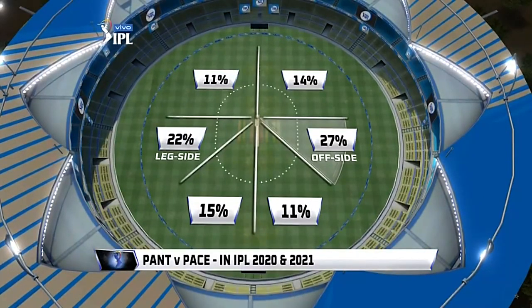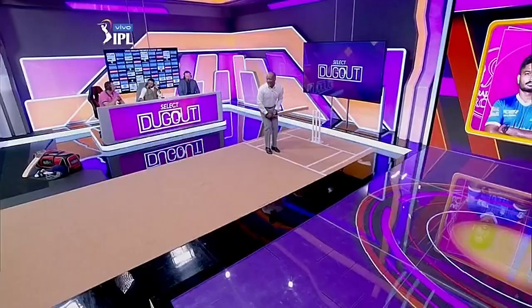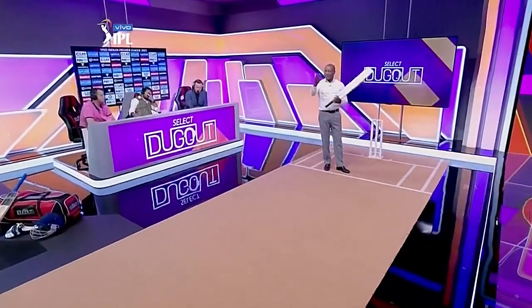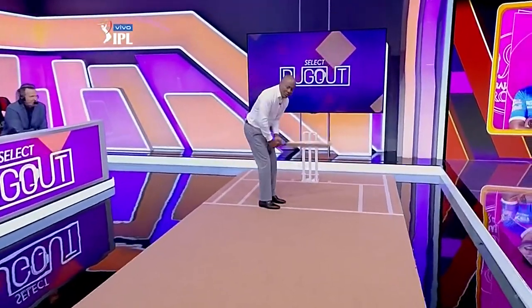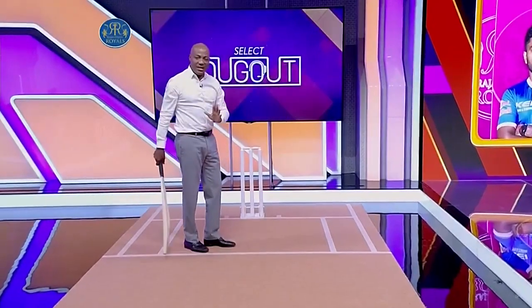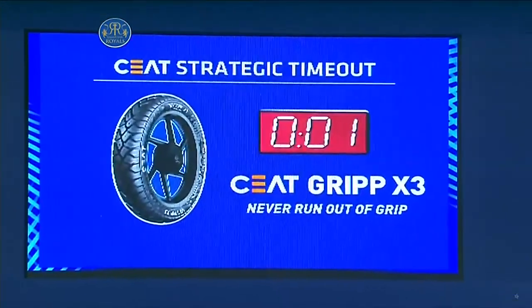Look at that huge improvement on the offside — look at that shot between cover point and cover. He's getting a lot more percentage of his runs there. Rishabh Pant in 2018 was like this — that was the Pant that would sky the ball. But this is the Rishabh Pant that I love seeing: the guy that plays the ball through the offside, cutting and using a lot of his top hand as a left-hander, which is very important.